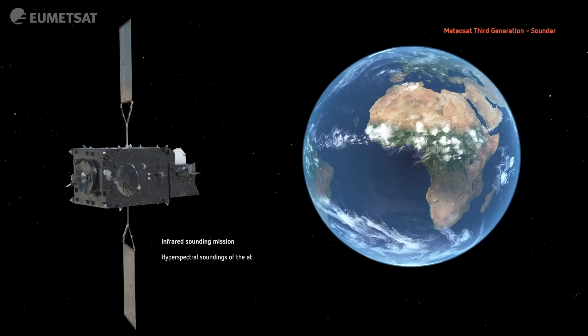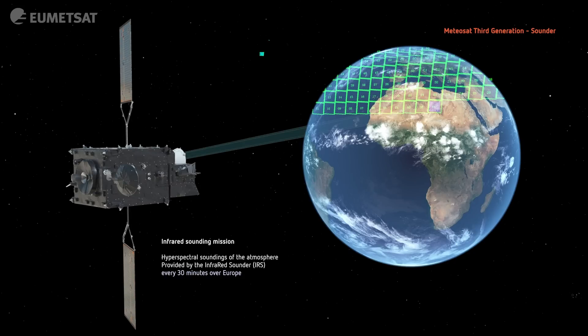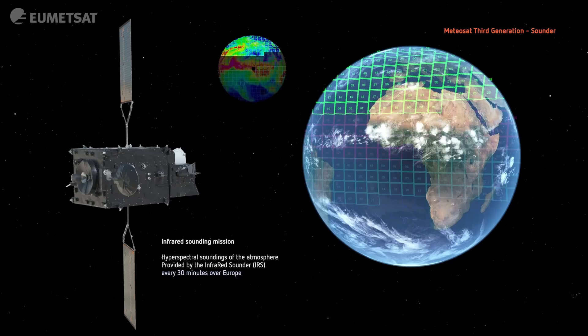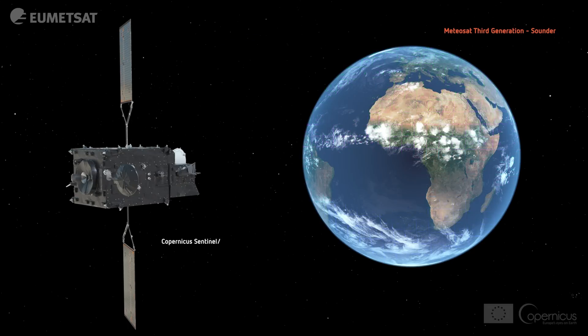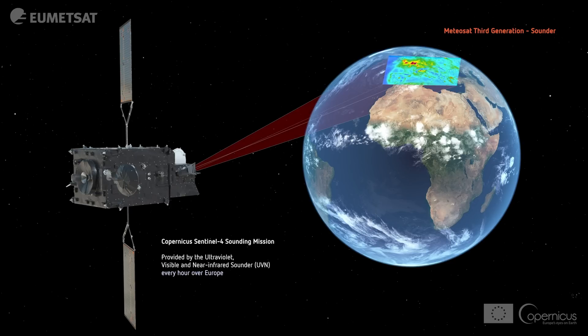The Infrared Sounder, IRS, provides information on the temperature and humidity in the atmosphere. We get information for the full Earth disk, but we get information for Europe every 30 minutes.